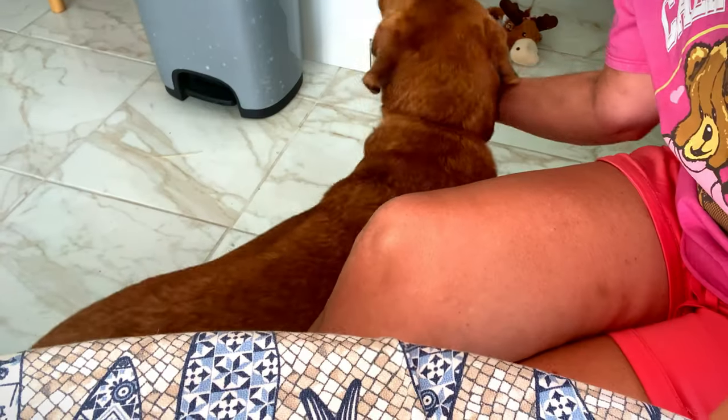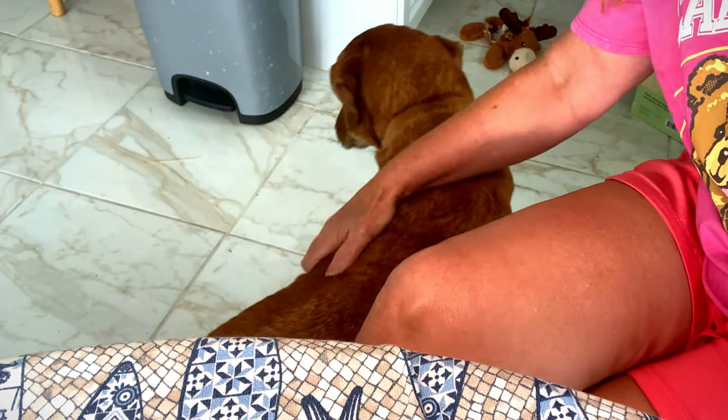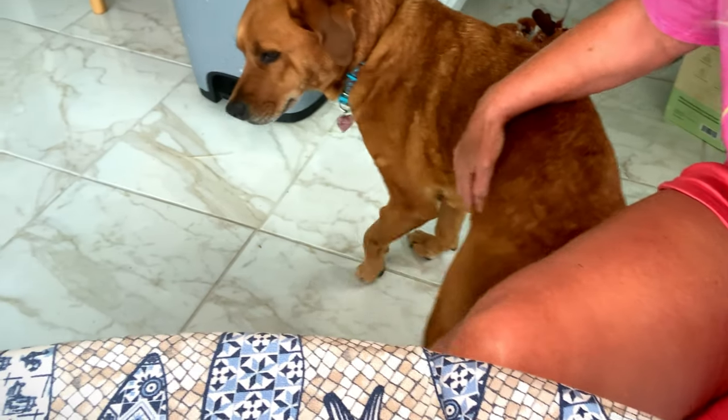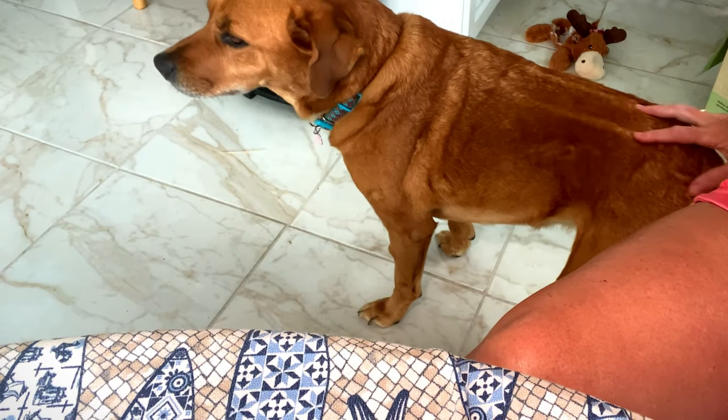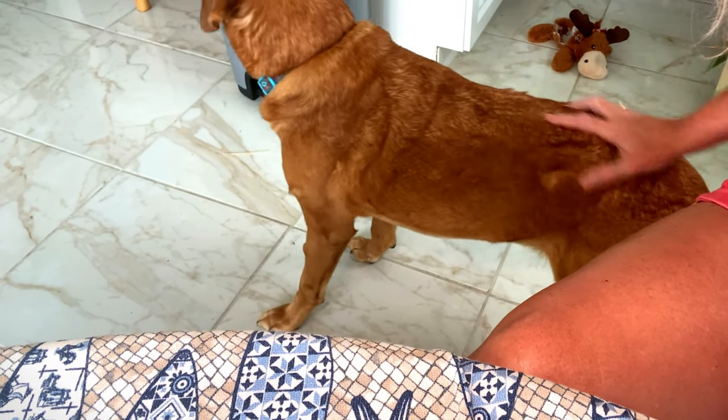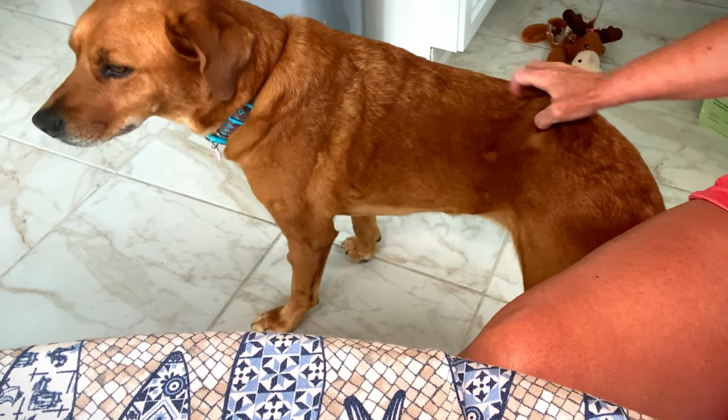My dog Bonesy is over there settling in. My vet told me I should put her in a video, so here she is — my old gal. She turns 10 in a month. We named her Bonesy because she was skin and bones when we found her, but she isn't anymore. She's my good girl.